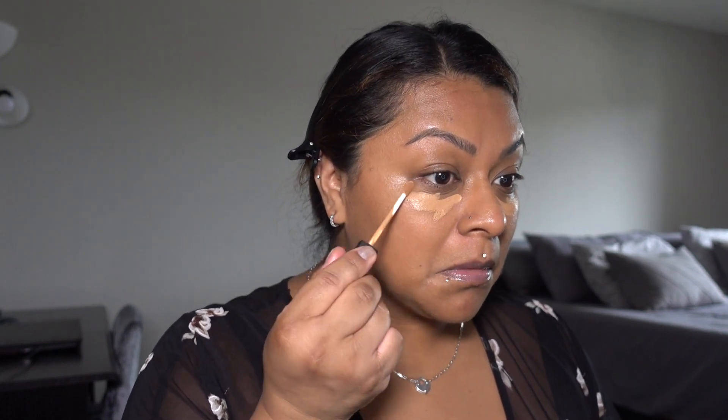I never used to wear concealer, but when I got my engagement pictures taken I hired a makeup artist and she introduced me to this NARS concealer, so I got into it. Now I like blending it out with a beauty blender — I tried using a brush but it doesn't blend it out as evenly as the beauty blender does.